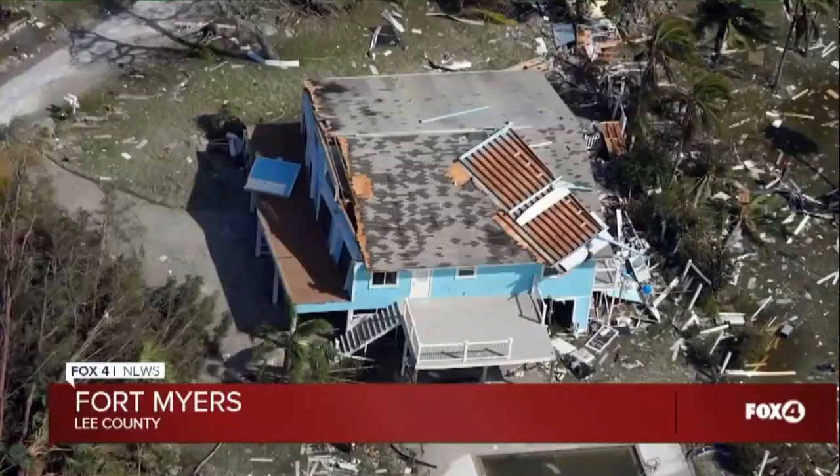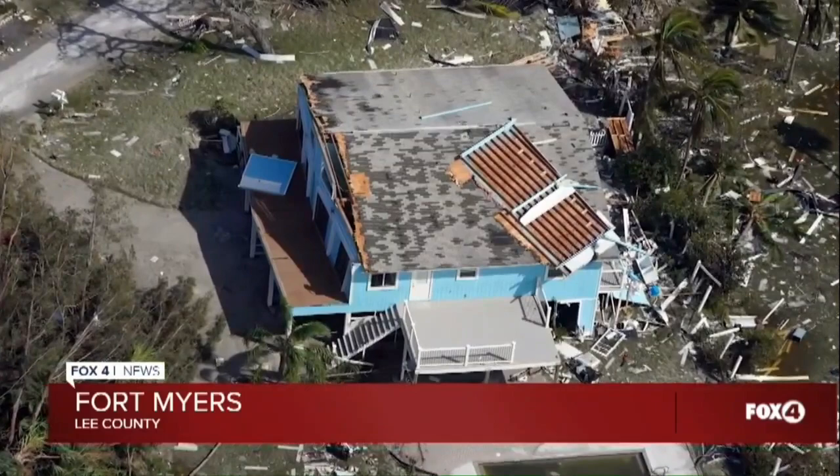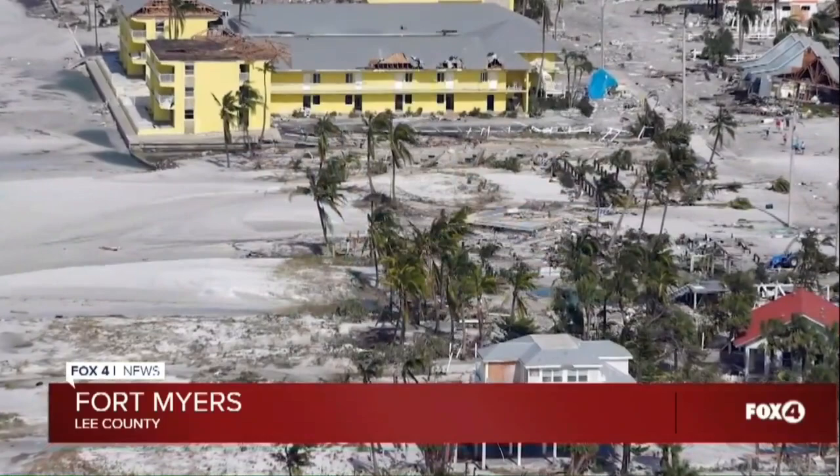There are the shrimp boats. The Parrot Key Caribbean Grill sits past there at Salty Sam's Marina. And the other ship that a lot of families love is the pirate ship. And the damage through there — the amount of storm surge that came across Estero Boulevard is just incredible.